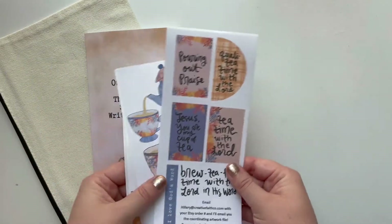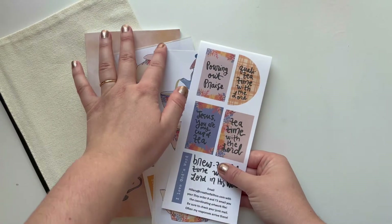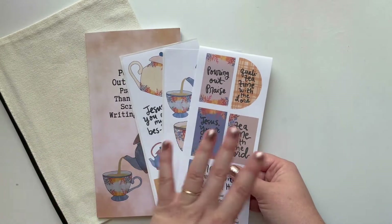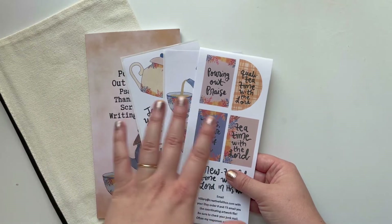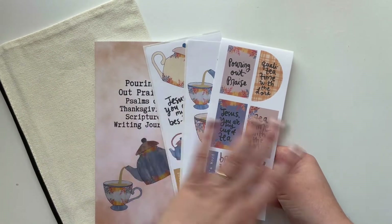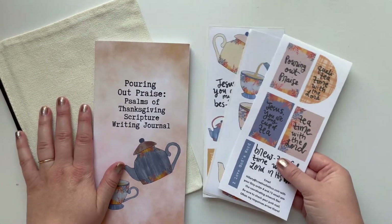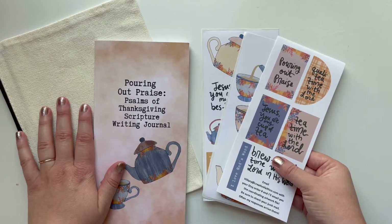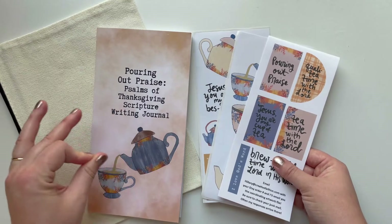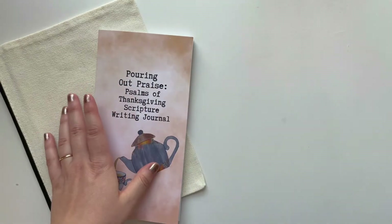If you email me with your Etsy order number, I will email you the coordinating printable file, which I'll show you in a moment. Please email me rather than sending it through Etsy, as that takes a little longer. I am a one-woman show here at Creative Faith, and this is not my full-time job — I have a full-time job at my church and we're currently in the process of moving. So if it takes me a couple of days to respond, please give me patience and grace.